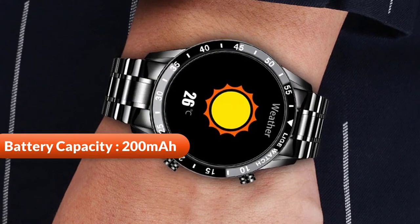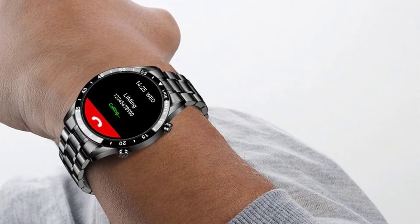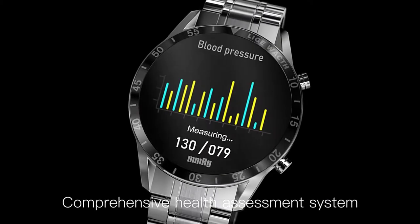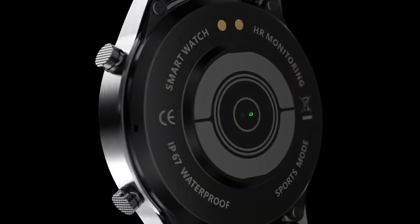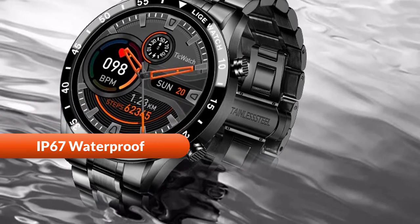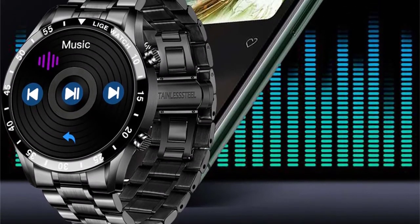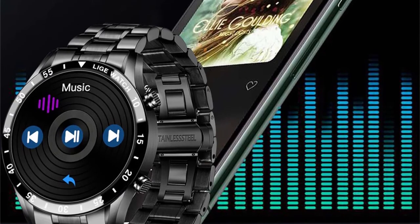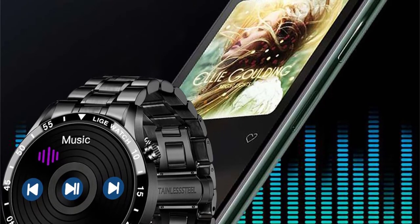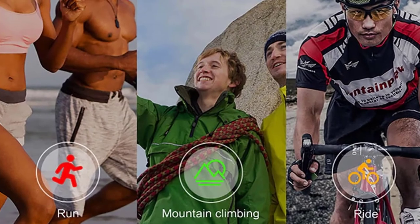This watch features a 200mAh polymer lithium battery with a working time of 3 days. It helps you understand your own health status and regulate life pressure anytime, anywhere. Features include real-time heart rate monitoring, blood pressure monitoring, blood oxygen monitoring, and sleep monitoring. It also features IP67 waterproof, easy to handle daily waterproof needs. Bluetooth music playback lets you control mobile phone music playback, and you can also transfer mobile phone music to the watch so the watch can play music independently. It also supports multiple sports modes including running, walking, cycling, mountain climbing, football, basketball, and more.